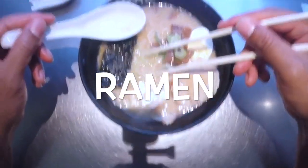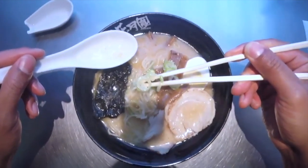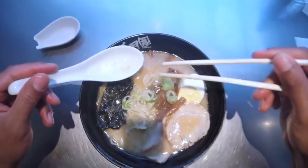Ramen is a popular and iconic dish in Japan, known for its flavorful broth, noodles, and various toppings.